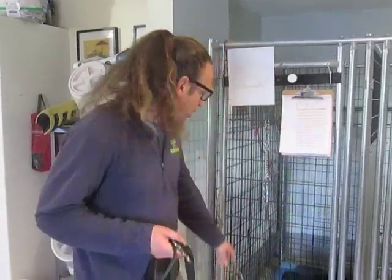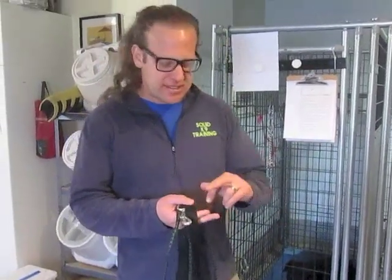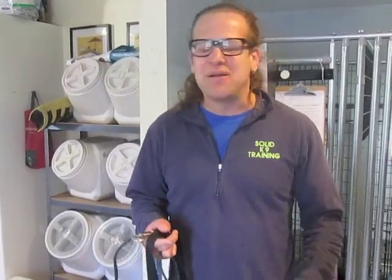Hey guys, Jeff Gelman of Solid K9 Training — Handling Nervous Dogs. We got this dog right here. He just came in over the weekend. Very nervous, skittish, lunging, barking — a lot of the nonsense that we see.